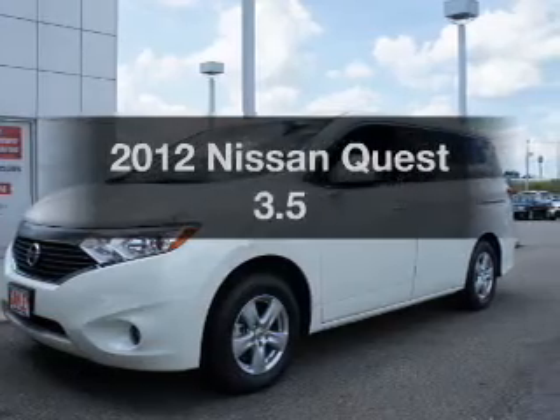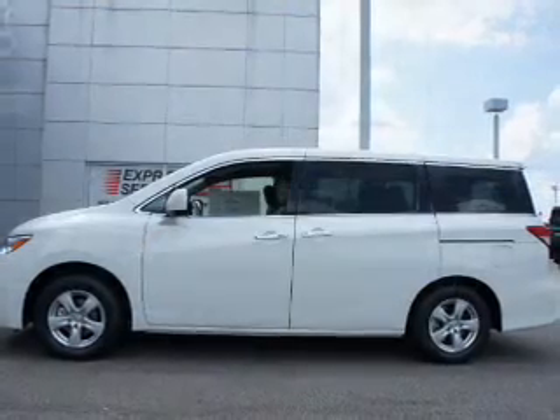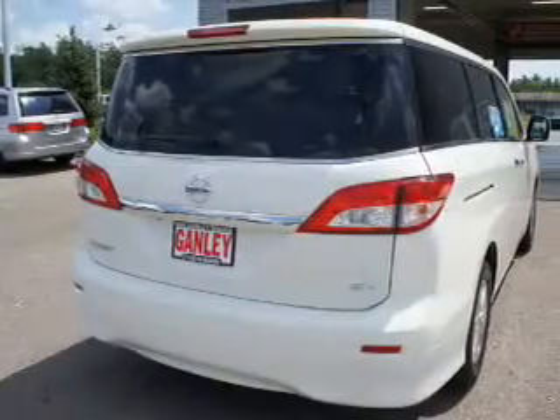Imagine yourself in this 2012 Nissan Quest. Travel the roads in style and comfort. In this great vehicle, the powertrain includes front-wheel drive with a solid 6-cylinder engine connected to a smooth-shifting automatic transmission.